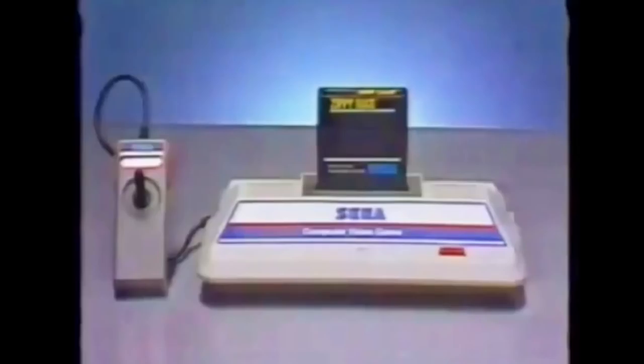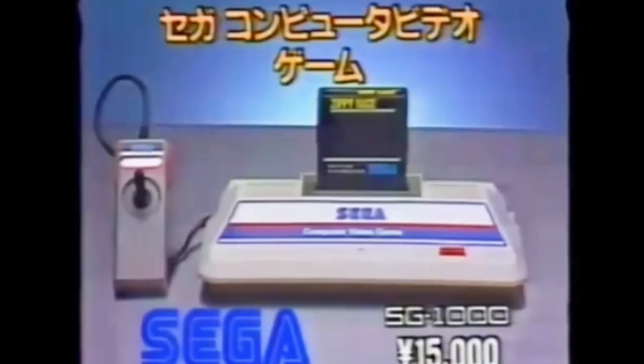If you grew up pretty much anywhere outside of Japan, you probably remember the Sega Master System as Sega's first home console. In reality, it was really console number two and a half. In 1983, two companies released their very first cartridge-based home console system on the exact same day in Japan. One you've probably heard of — it's the Famicom, and it sold 20 million units. The other is Sega's SG-1000, and it did not do so hot comparatively.